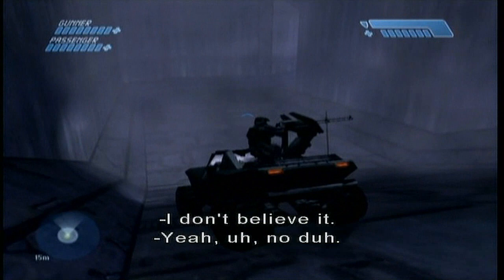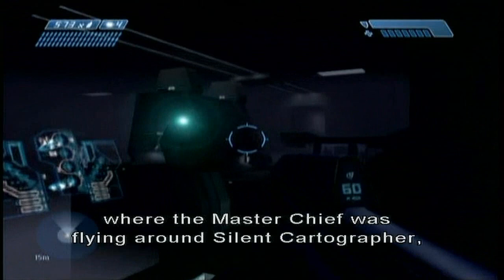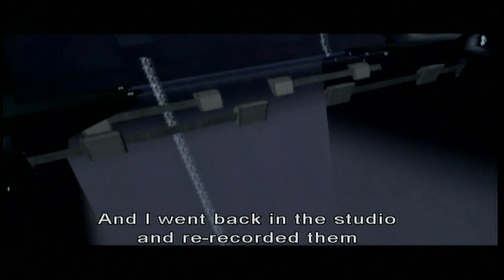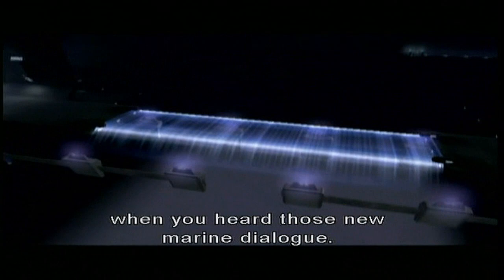It looked like a natural cave to me. You remember how mad you were at me before the GameStop demo we made, where the Master Chief was flying around Silent Cartographer and we had the basics of the AI combat dialogue system in? One of the few things the Marines did was raise their arm and say 'woo-hoo' when they went over rocks. And I went back in the studio and re-recorded them because they didn't sound like 'woo-hoo' enough — and you were mad as a hootie owl when you heard those new Marine dialogue lines.